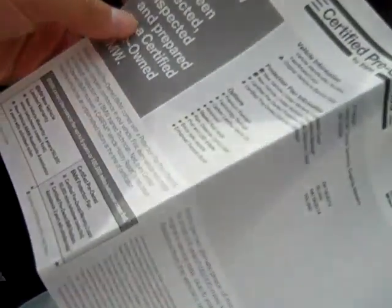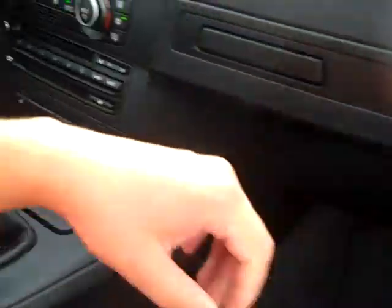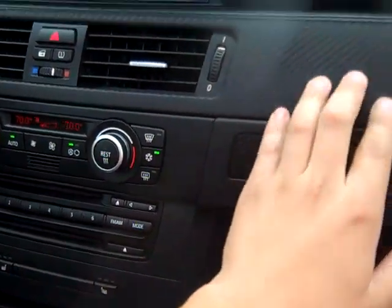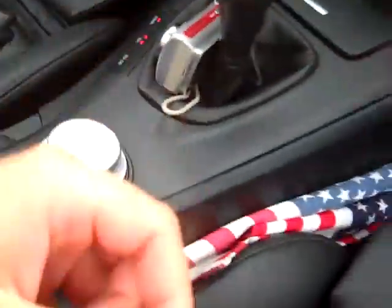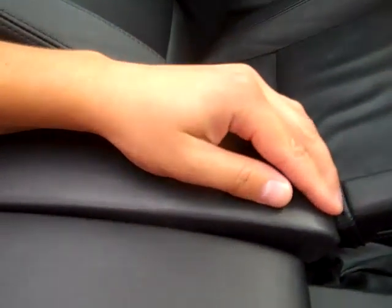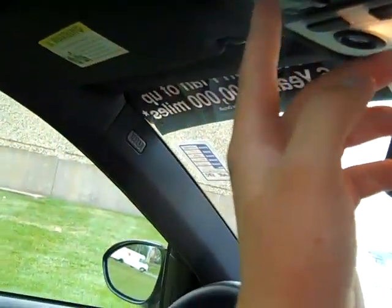Original window sticker. Nav. Leather trim throughout, actually — this is leather as well. USB auxiliary input. Assist handles. BMW Assist with Bluetooth.